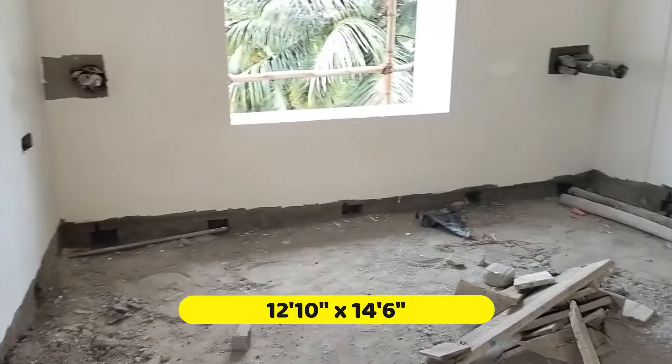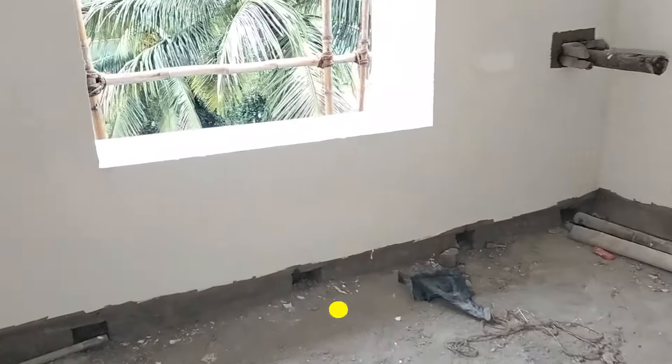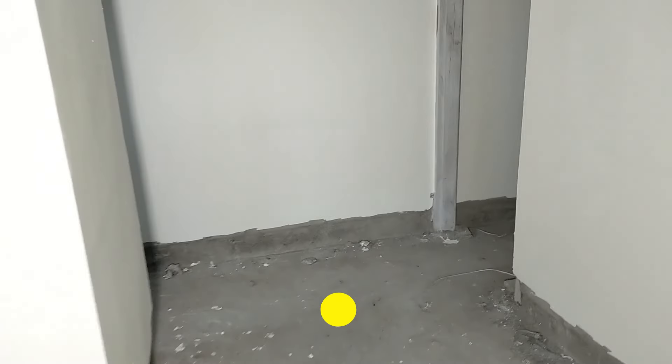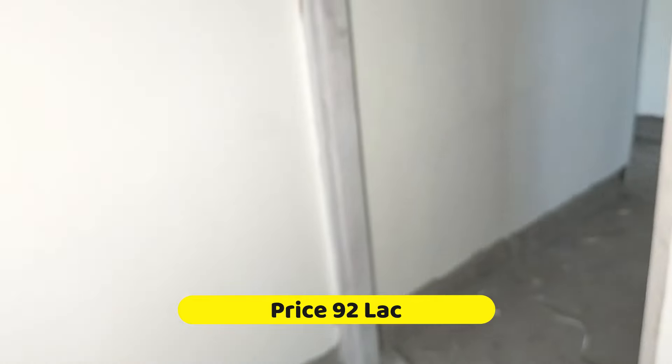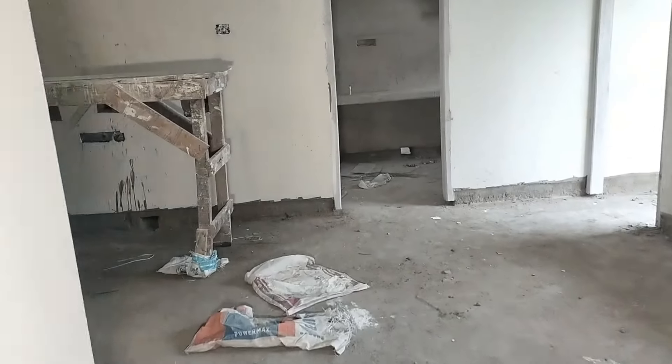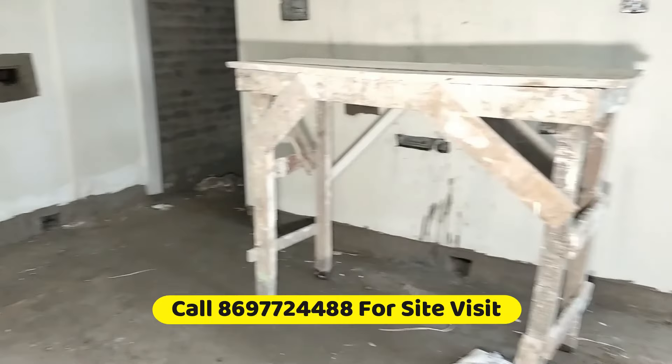We have seen the size of the master bedroom, and this is also the society-facing window. Basically, this is two bedrooms, two toilets, and a kitchen, drawing dining, and a balcony — around 1250 square feet, two BHK, almost ready to move.